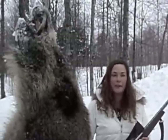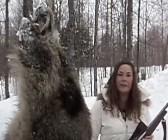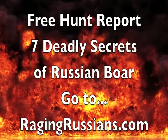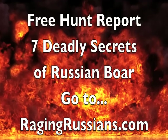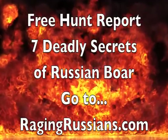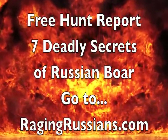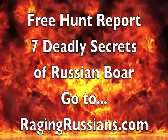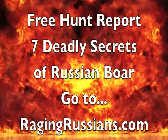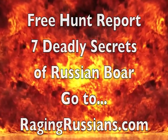I'm Camille and I came to challenge the Russian boar and I did it. One shot, it was done. It was the best experience of my life. I'll come back. I'll see you next time.